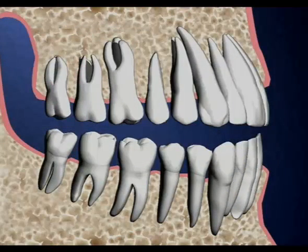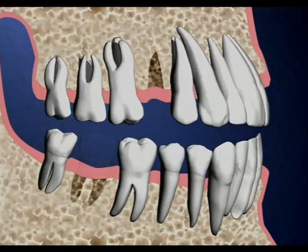Once bone has been lost, it never grows back. When too much bone is lost, there's so little support for the teeth that they get loose and have to be removed.